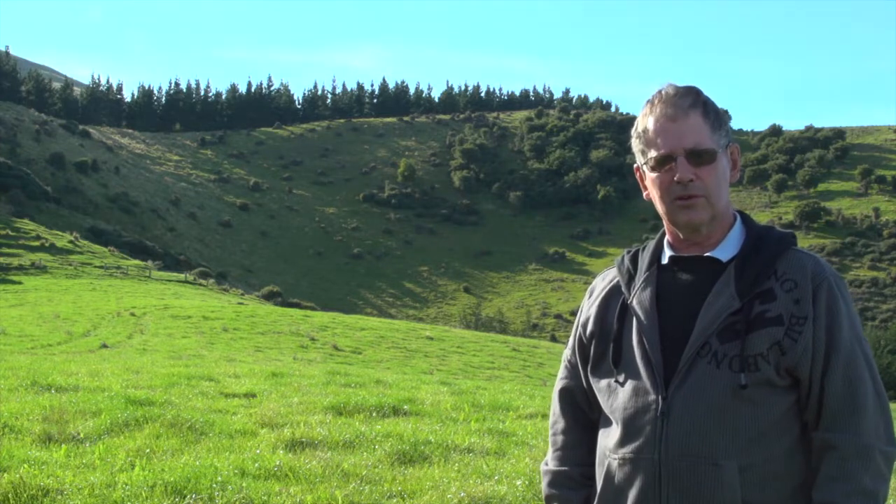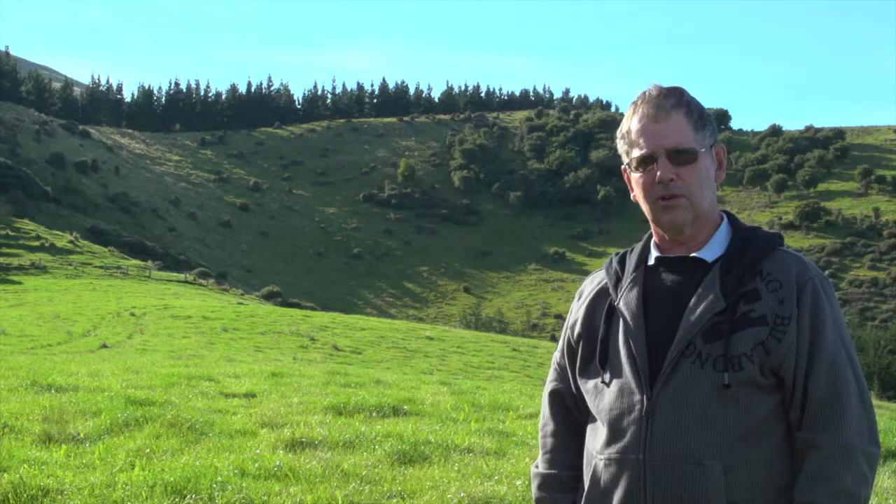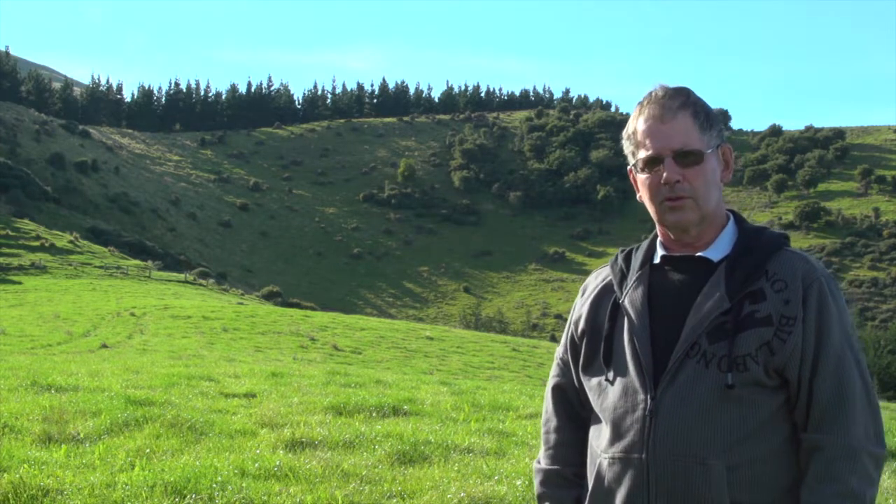On the skyline above us is a nine-hectare block of radiata forestry. It was planted on a dry sunny face, where production was not great, especially in the summertime. It's 19 years old at present. The trees are doing relatively well — it's been pruned up.